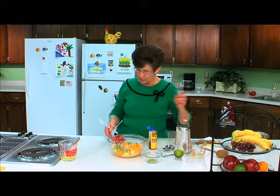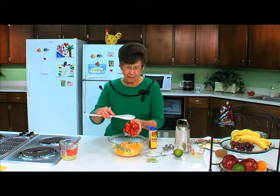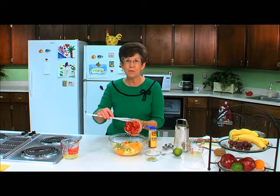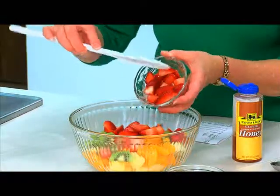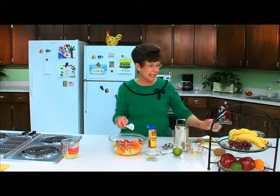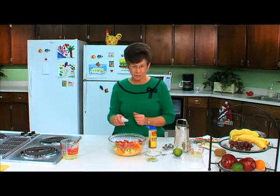The next ingredient we're going to be adding will be one cup of strawberries. When you purchase strawberries at the grocery store or farmer's market, bring them home and store them in your refrigerator for two to three days. When you get ready to use them, wash the strawberries, pull off the cap, and you're ready to use them in a salad. But wait until you're ready to use them before you wash them.